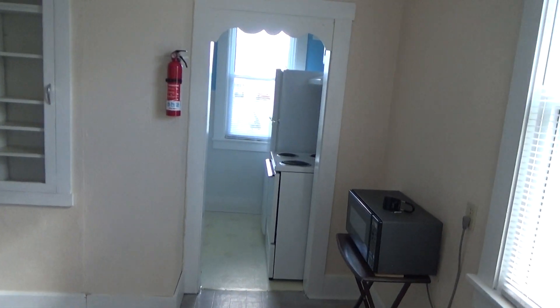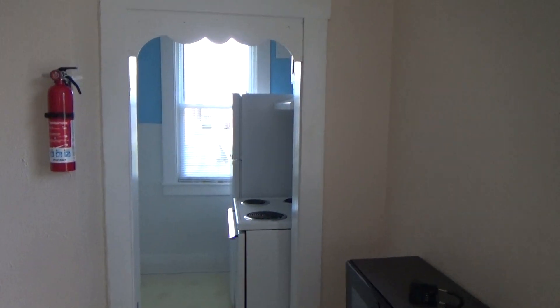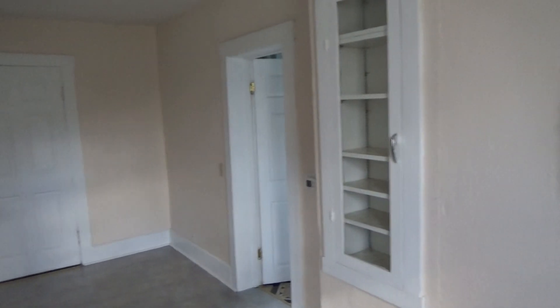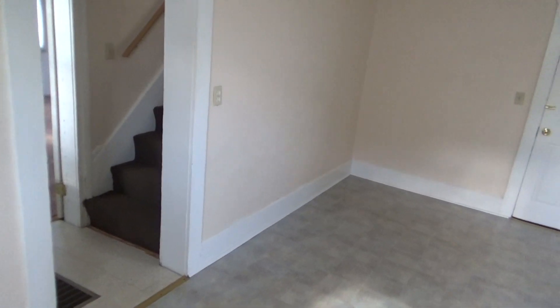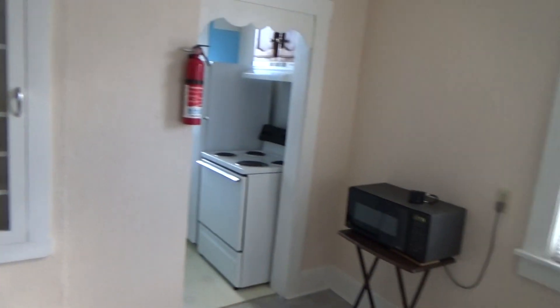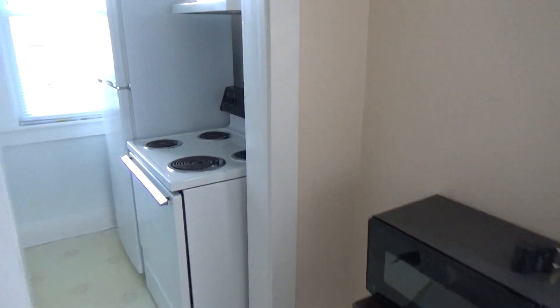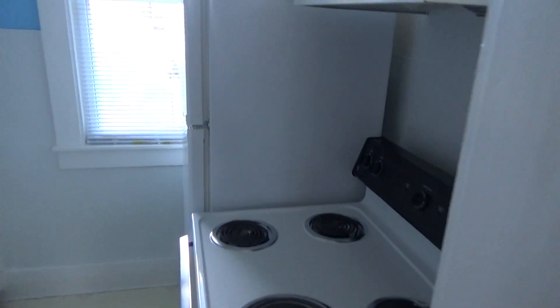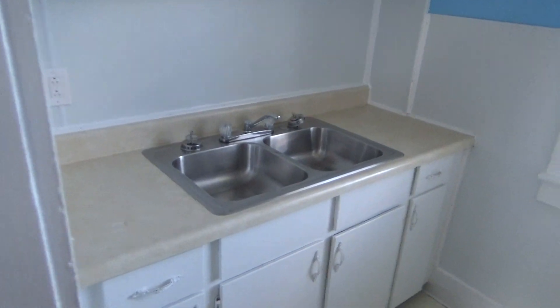Here we are at 121 Sandusky Street. As we enter, we see a large dining room which could also be used as a living room. Of course, all of our apartments include a microwave. Here we have an efficiency kitchen.